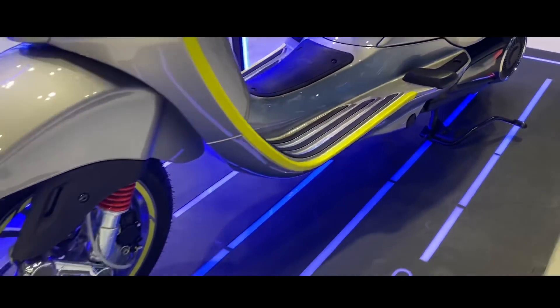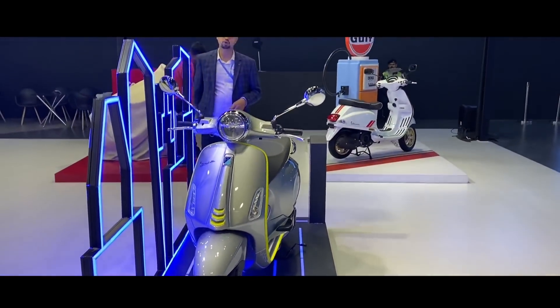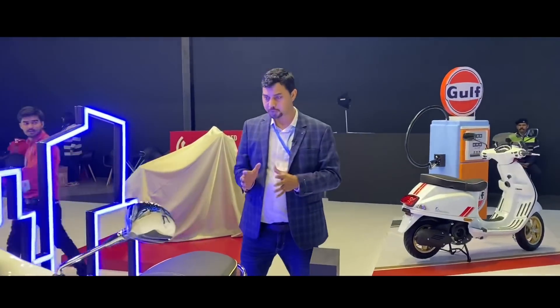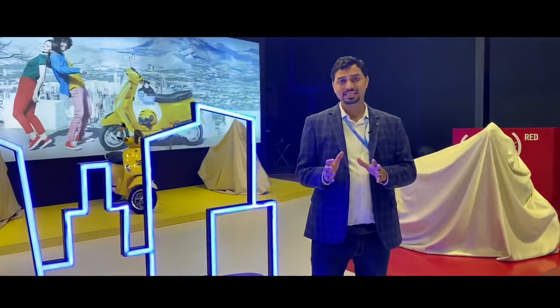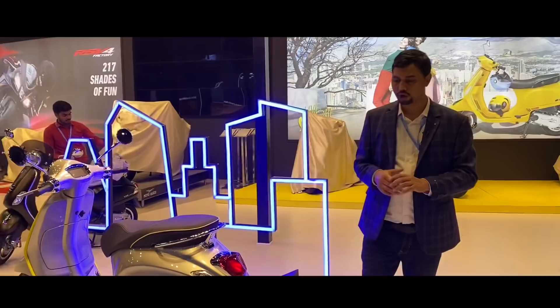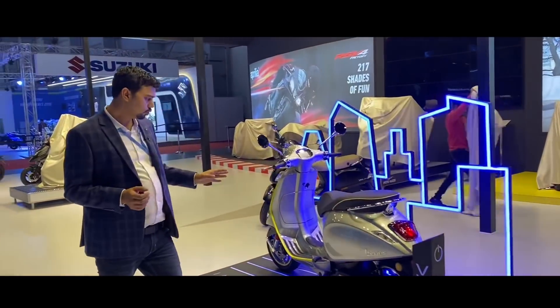You can drive this scooter up to 100 km in eco mode and around 70 km in power mode. The top speed of the Vespa Electrica is kept at 70 km/h in sports mode and 45 km/h in eco mode.